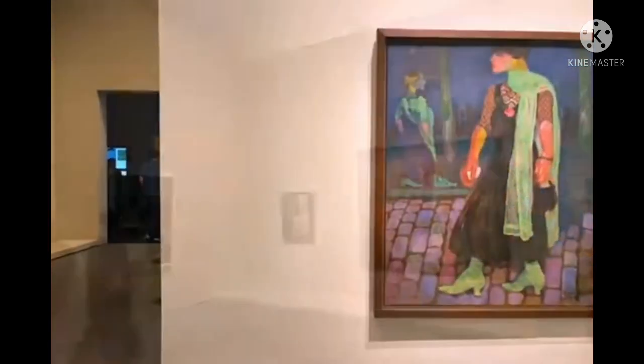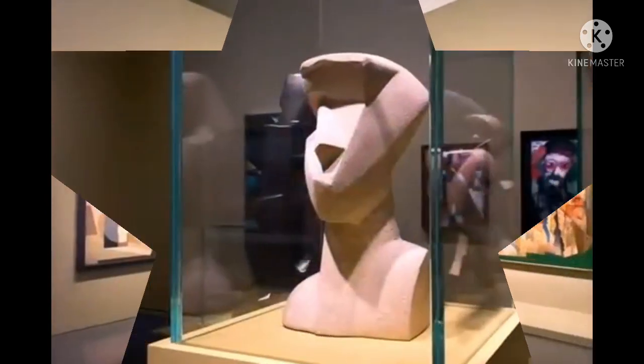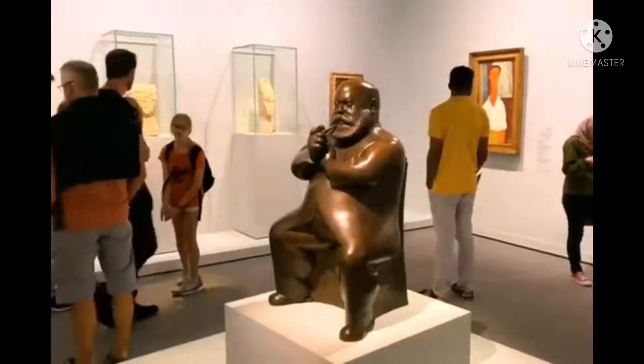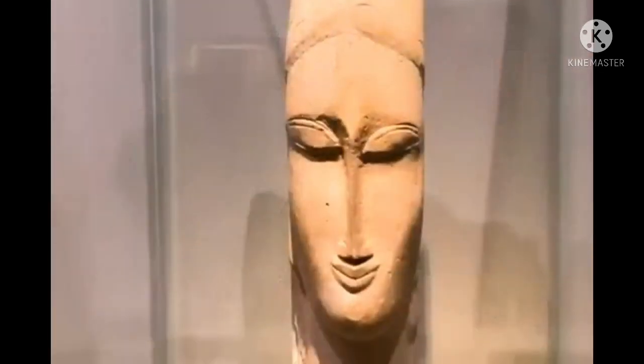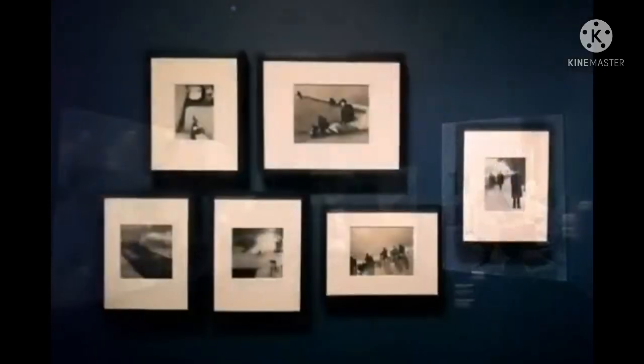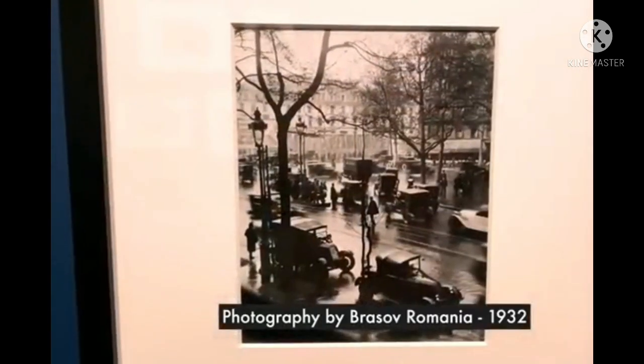This museum has thousands and hundreds of paintings — not only paintings, but even statues. This museum even has photography: I saw a collection of old photographs, for example, photographs by the photographer of Romania in 1932.